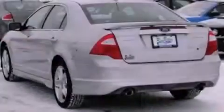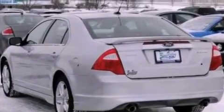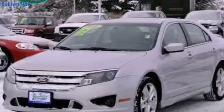With an EPA estimated rating of 27 miles per gallon on the highway, it doesn't compromise fuel efficiency for size, comfort, or fun. Call or visit us right now and arrange your test drive today.